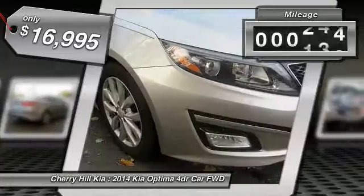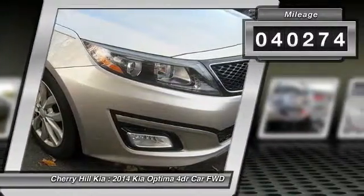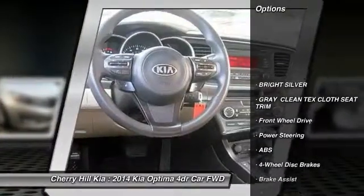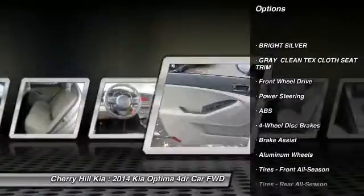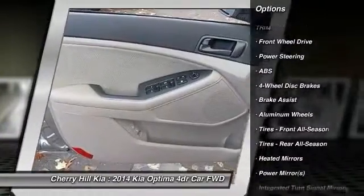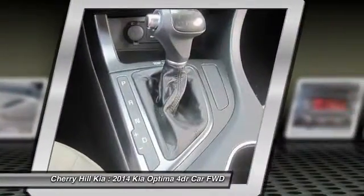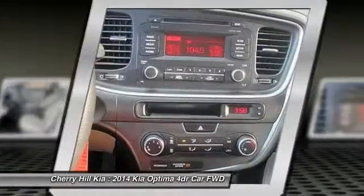This vehicle has less than 45,000 miles. Here are some of this vehicle's great options: stability control, traction control, keyless entry, anti-lock braking system, steering wheel audio controls, Bluetooth, adjustable steering wheel, power steering, driver airbag, and cruise control.